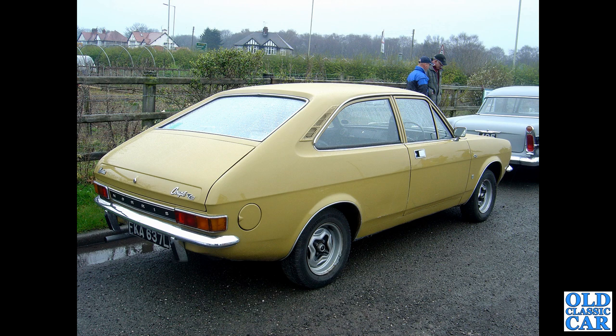Now a rear three-quarter view of the Marina Coupe TC — TC for twin carburettors. It always looks slightly odd because they used the standard front saloon doors; they could have done with longer doors, which would have made it much sleeker.